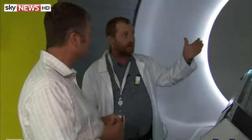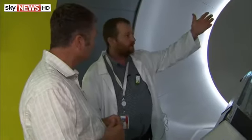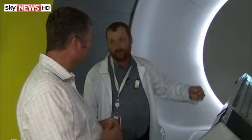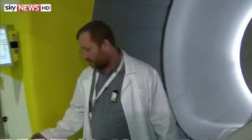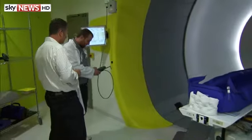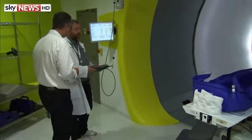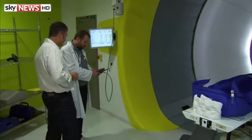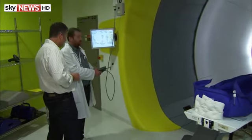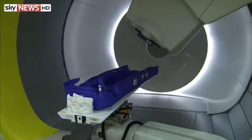So then you can start the treatment. You position the machine to the correct angle. The nozzle can rotate around the patient, so you are sure that you are treating the right place from the right direction. This goes all the way around. The basic thing is you have a treatment plan you have to follow, so you know from what angles you have to treat. The machine is able to go to the prescribed position with very high precision.